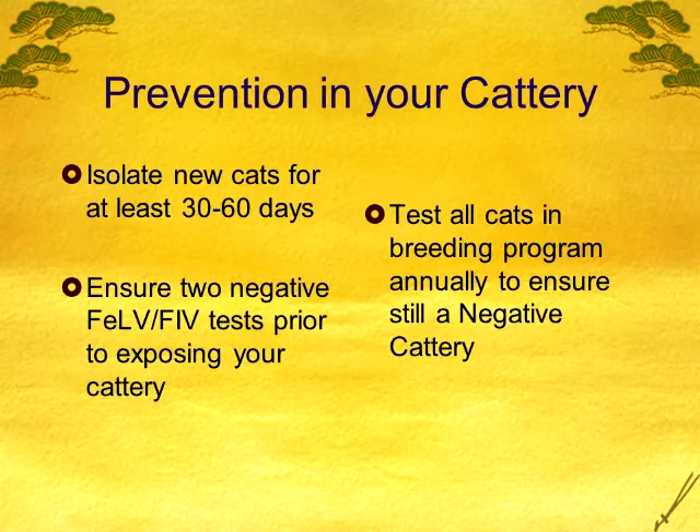Test them all yearly to make sure you maintain that negative cattery state. It's really nice to be able to say, 'I have a leukemia-negative cattery.' And if they ask how you know, you can say, 'I test all of my breeders yearly, and before I introduce any new cat, they've had two tests.' Being able to tell owners that is huge. Yes, it may be expensive initially, but in the long run it's going to mean a lot more to people looking for cats — they don't want leukemia.